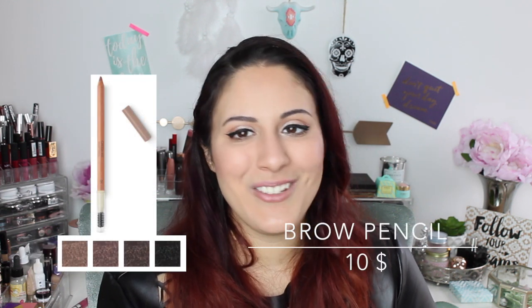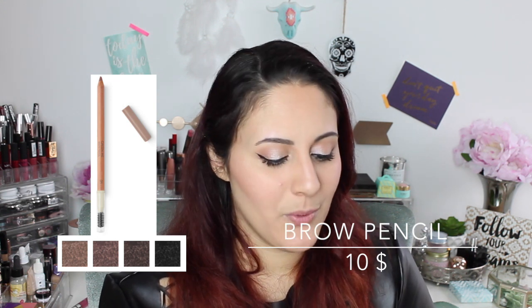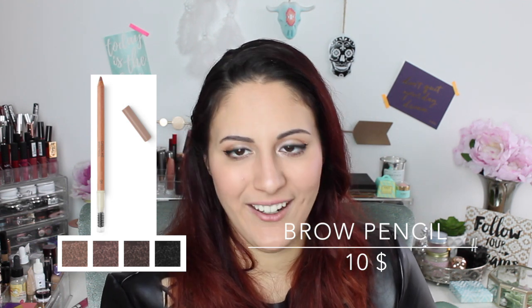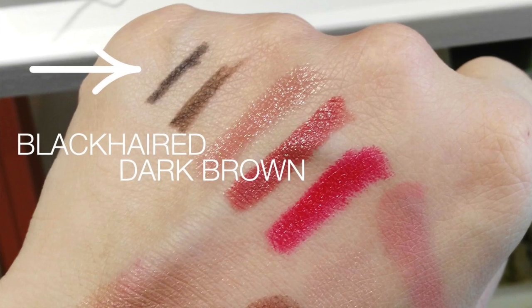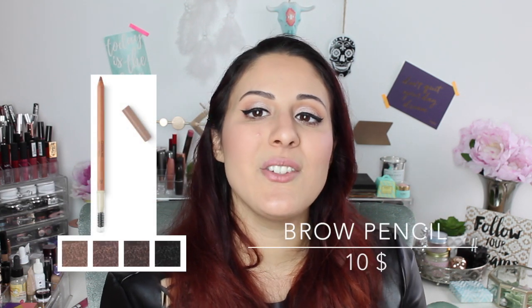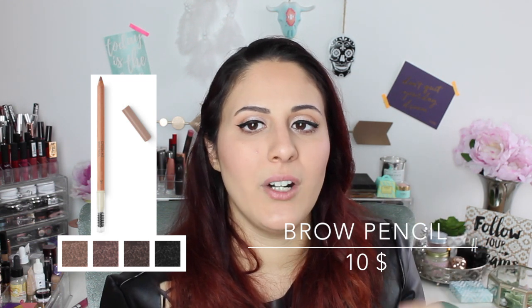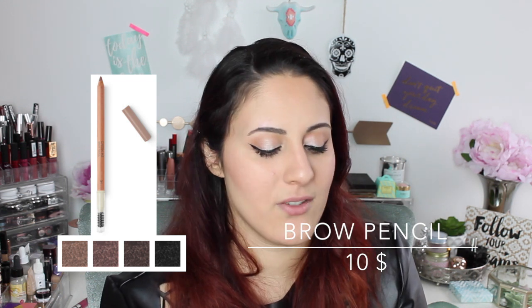Then you have a brow pencil — and don't laugh at me — but this is the only product I got. It retails for $10, and you have four shades: one for lighter hair, brown hair, darker brown hair, and black hair. It's a pity they didn't include one for red hair, but it's just a limited collection. What I can say is that it's a little more waxy and creamy than the classic Kiko one, which I really like, because the wax helps your brows stay in place — it doesn't just leave color, it actually keeps them a little more in place. I really, really like this one.